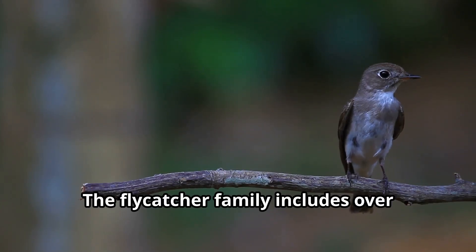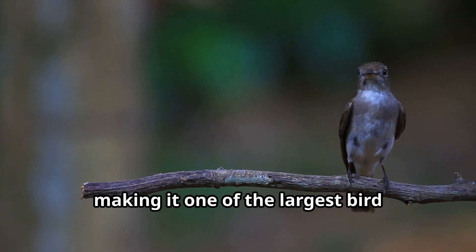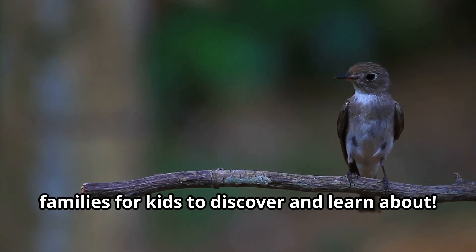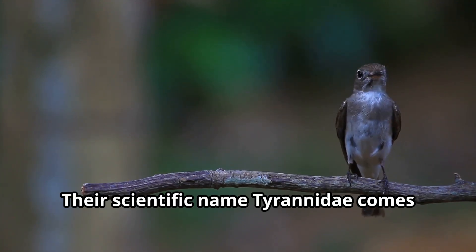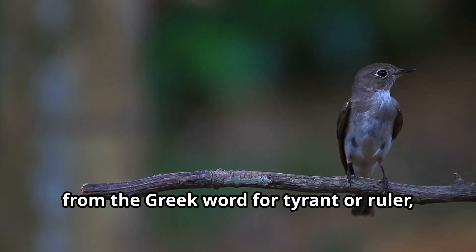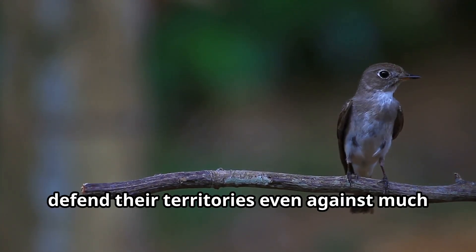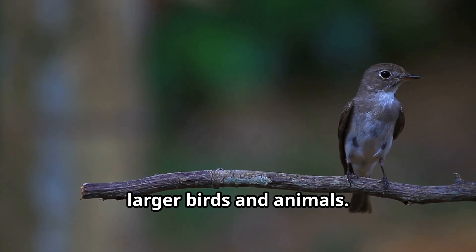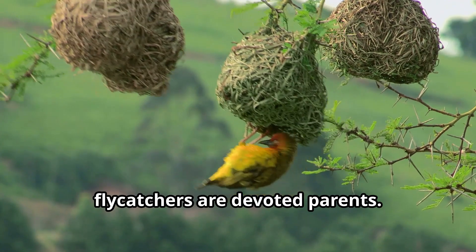The flycatcher family includes over 400 different species worldwide, making it one of the largest bird families. Their scientific name, Tyranidae, comes from the Greek word for tyrant or ruler, because these tiny birds fearlessly defend their territories even against much larger birds and animals.